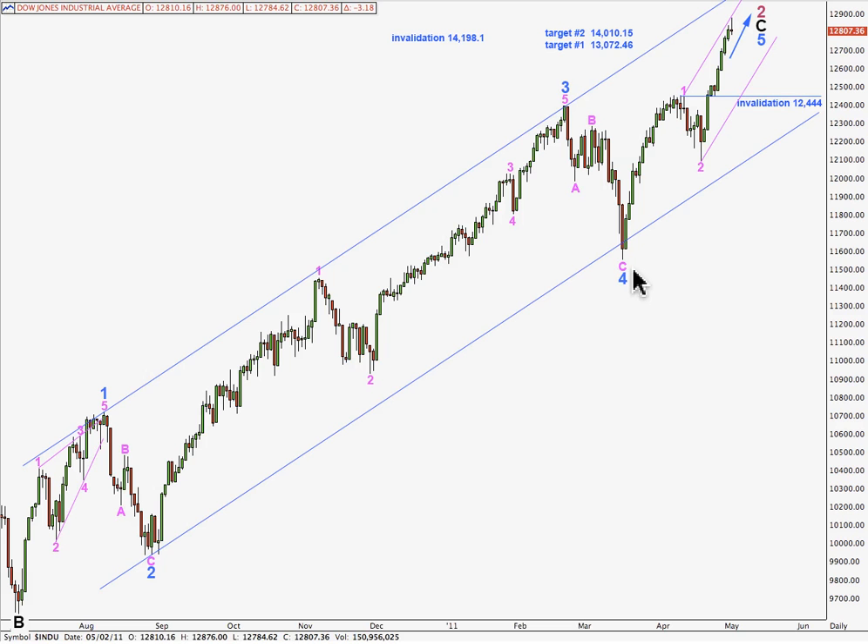This wave count sees the Dow within a fifth wave at minor degree, to end an impulse for an intermediate degree C wave, to end a zigzag, for a primary wave 2. This wave 5 blue must subdivide to a very clear 5 wave structure. We've had an end to waves 1, 2, and 3, which may be over already. If it's not over already, then it will be over very soon. When that's done, we'll have a fourth wave correction, which may not move into wave 1 pink price territory.